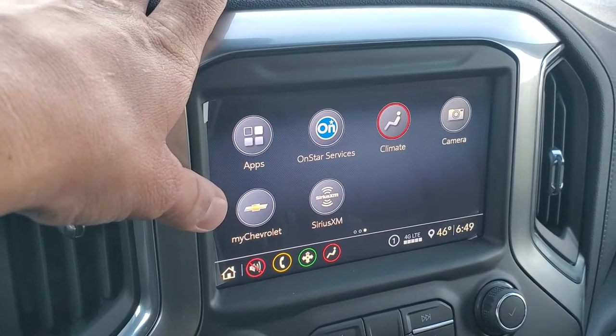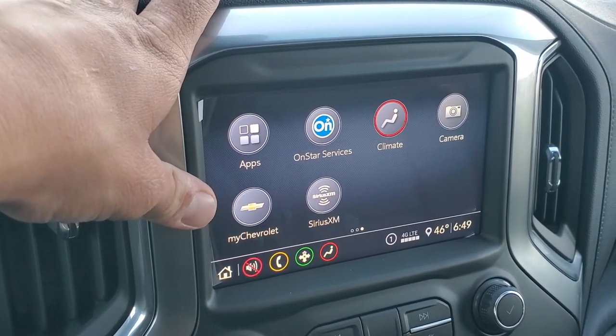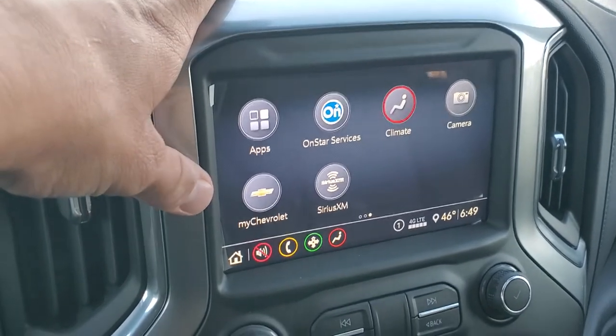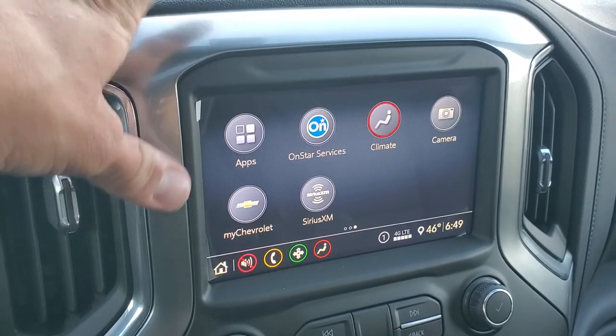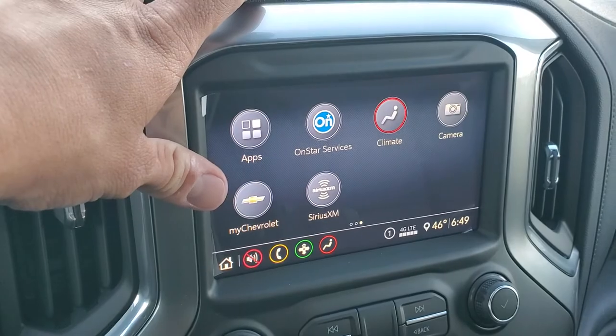The My Chevrolet app lets you start your car from anywhere — you don't have to be within a certain proximity of the vehicle. You can start it, turn it off, unlock it, check how much fuel you have in the tank, check tire pressure, and all sorts of cool stuff with that one.